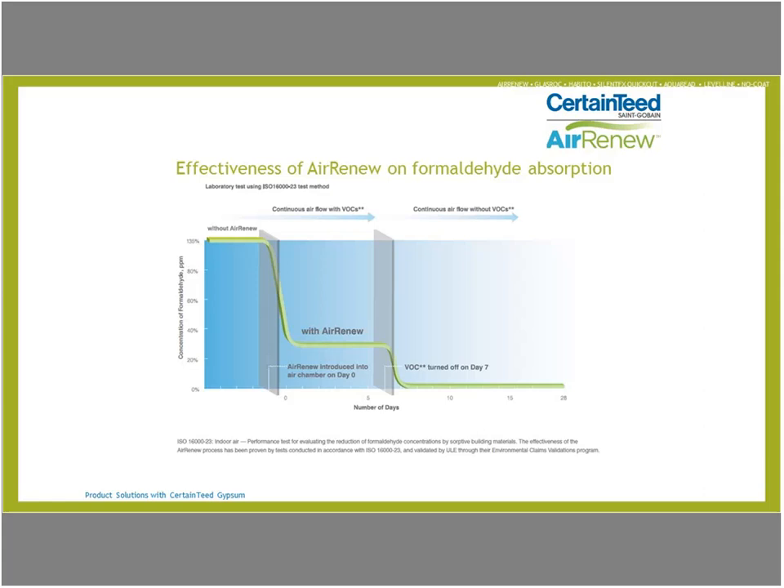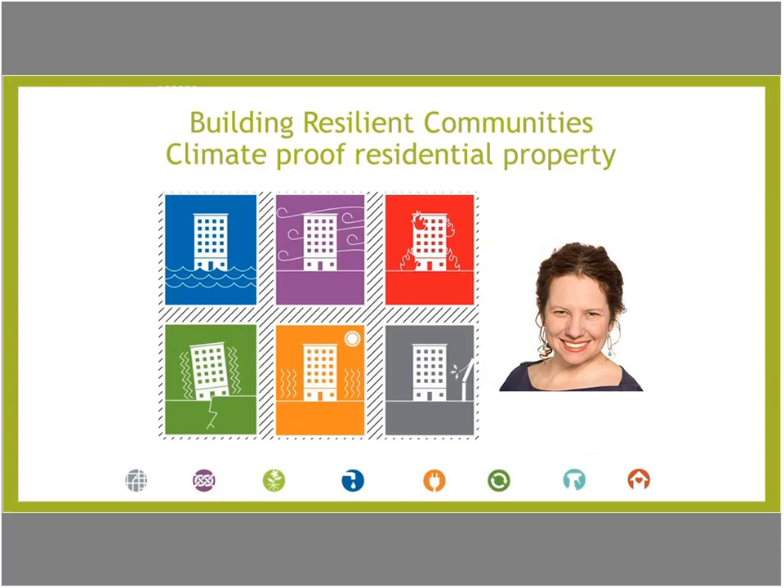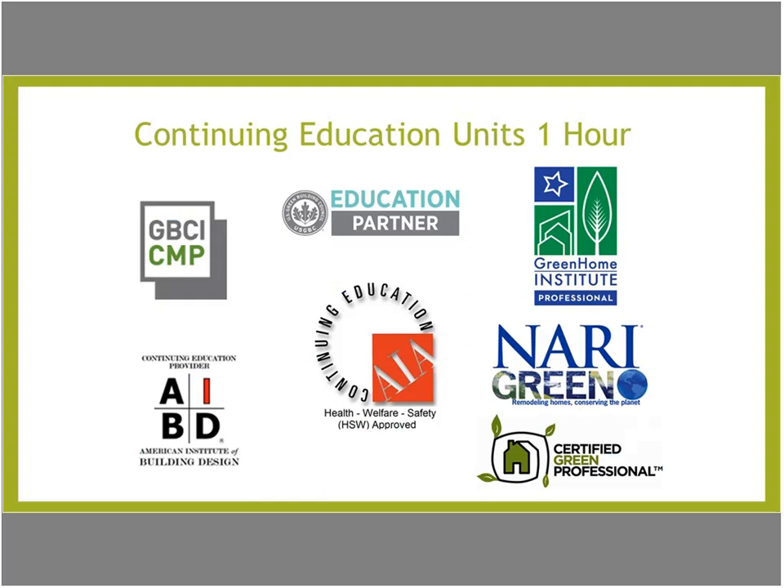Welcome to Building Resilient Communities: Climate-Proof Residential Properties. This course is approved for one hour of continuing education units — AIA HSW, GBCI, NAHB Green, Certified Green Professional, AIBD — and may be applicable to your local or state-based design contractor license.